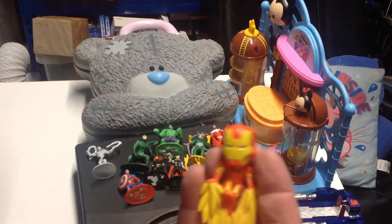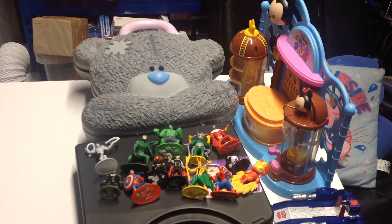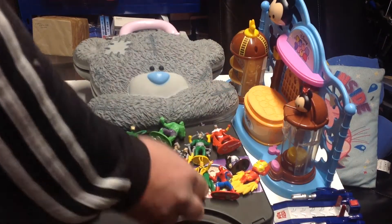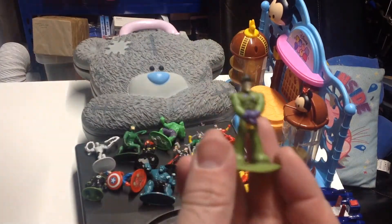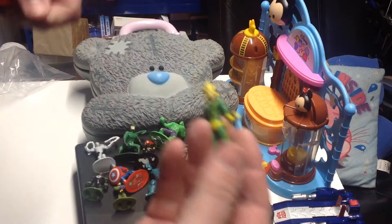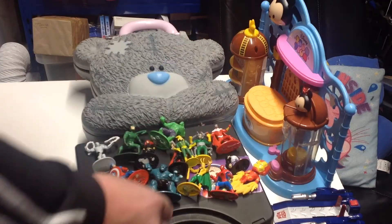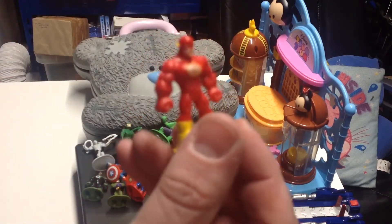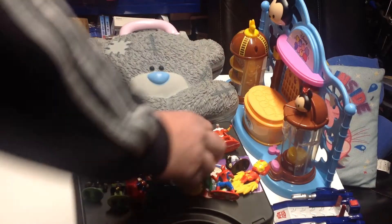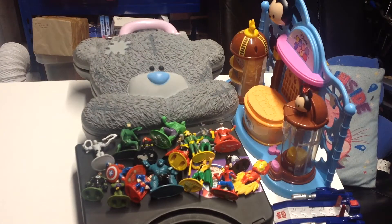We've got a little Iron Man — I think it was a keyring at one stage — the Green Lantern, Abomination, the Riddler, Electro, Superman (a little bit damaged), and the Flash. They're all about an inch or a couple of inches high. I picked a lot up for about a pound, I think.